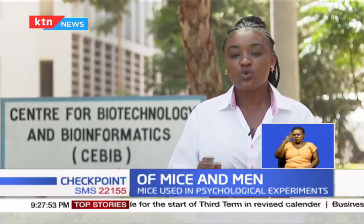Our health and science reporter, Belden Waliaula, tells us why these white mice and rats are used. With a lot of research going on in the world, he was curious to know how scientific research is done on animals. His curiosity brought him to the University of Nairobi School of Biological Sciences, Chiromo Campus, to find out why white rats are commonly used in scientific research.